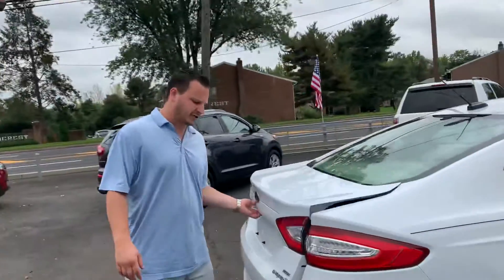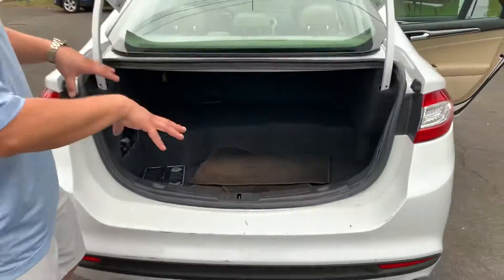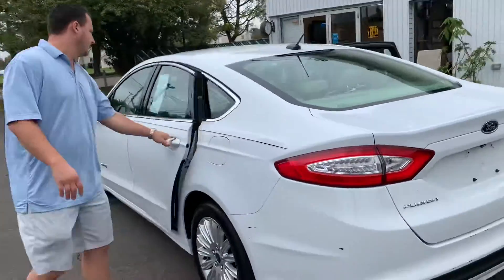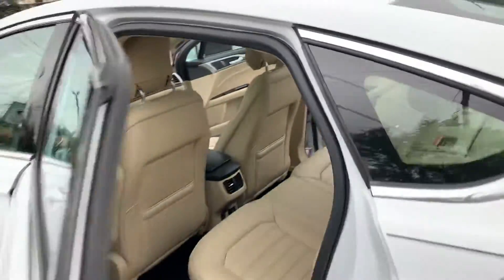Let's take a look in the trunk. The Hybrid SE. Backup camera. This is where the battery is for the hybrid — it takes a little room out, but you still got a very sizable trunk. Plenty of room. You can even fold the back seats down and have more space that way. Easy cleaning.